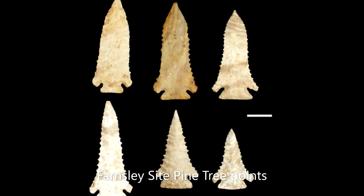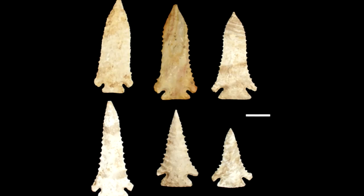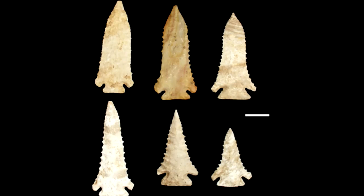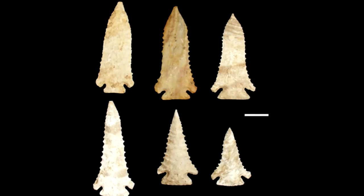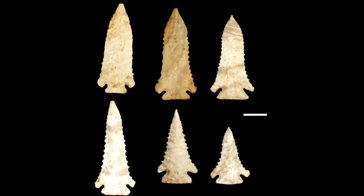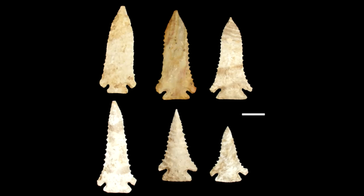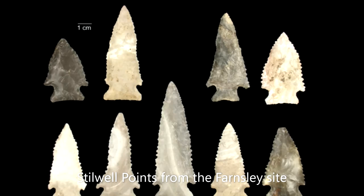Pine tree points can be created by resharpening large Kirk points, but there's also evidence they are a distinct point type created uniquely from the beginning. At the Farnsley site, pine tree technology was exclusive and appears to be derived from earlier Dalton technology. The inhabitants of Swan's Landing almost exclusively used Wyandotte chert, while those at Farnsley most commonly used Muldraw chert, along with significant amounts of Allens Creek, Wyandotte, and other lesser varieties. This was due to the immediate proximity of each site to outcrops of the various chert types.